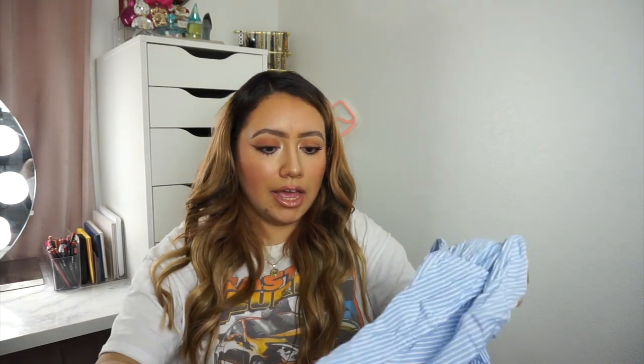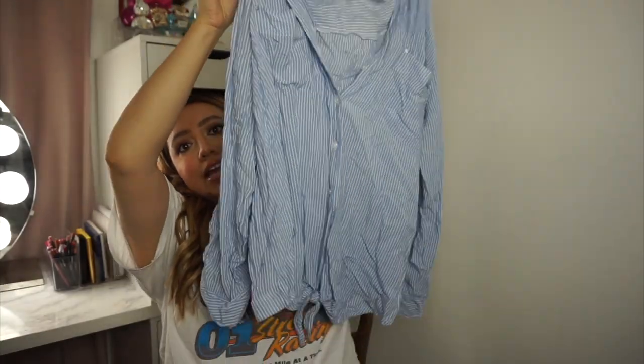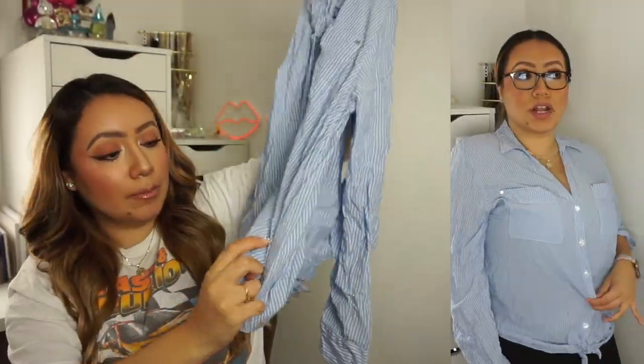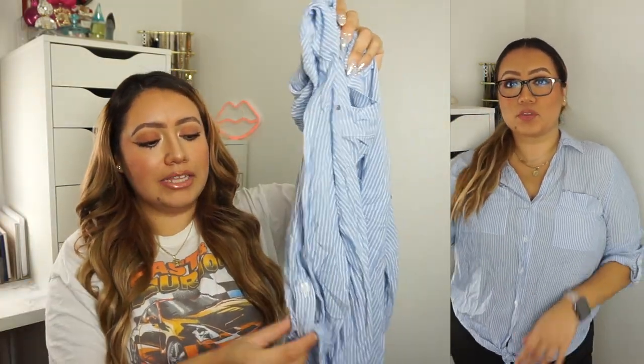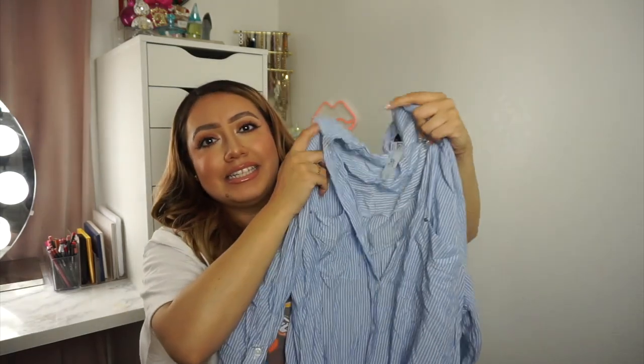This one was actually a blouse from the women's section in an extra large — it was $2.98. I liked it because it has pockets! It has this little knot tie at the bottom which gives you some shape, and it also has little ties for the sleeves so you can roll them up for a cute effortless look. I saw it and thought it was cute — I don't know why I'm obsessed with white and blue stripes, but I feel like it's a whole mood.